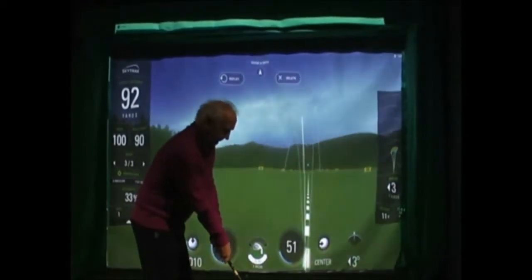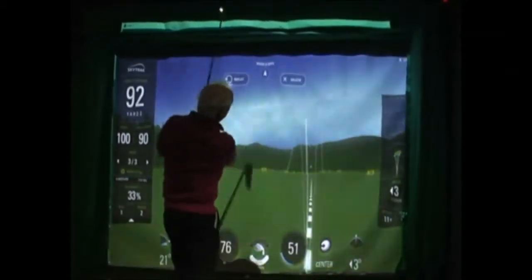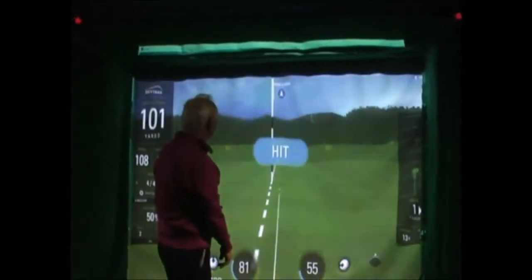The SkyTrack system carries a database of over 100,000 golf courses worldwide. So on a cold winter's evening, when the outside course is under several feet of snow, what could be nicer than to tee it up on a sunny day at Pebble Beach.